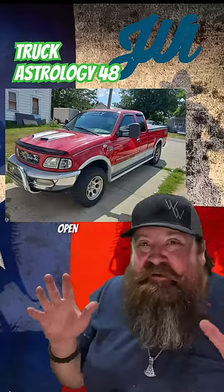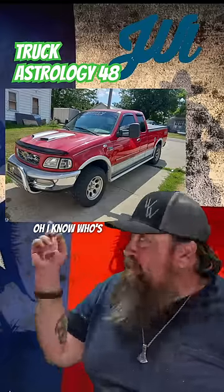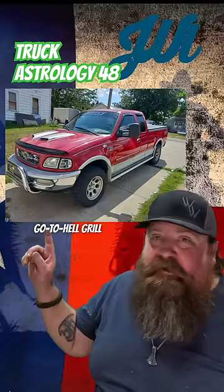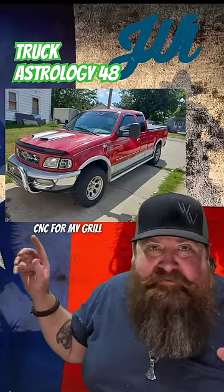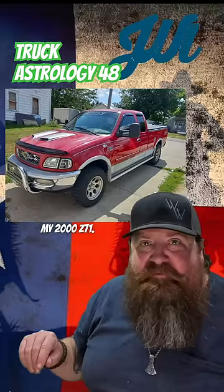Every time I open a truck submission email, I hope it's this truck. I know who's driving this truck — he's basically me. I had that same go-to-hell grill flame cutout CNC'd for my grill and the push bar bumper on my 2000 Z71.